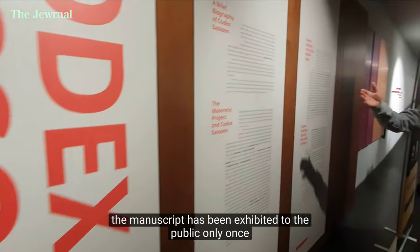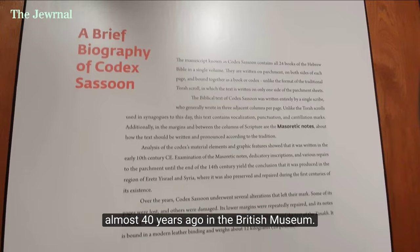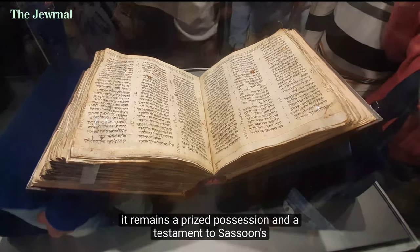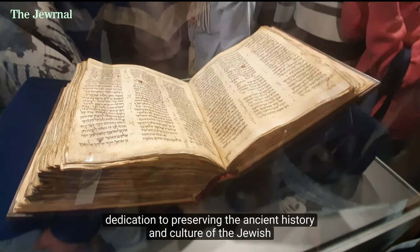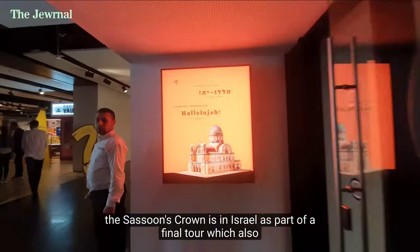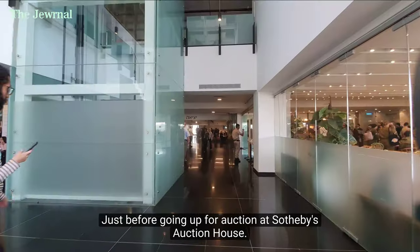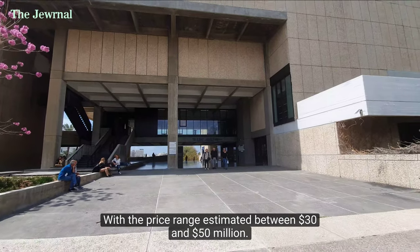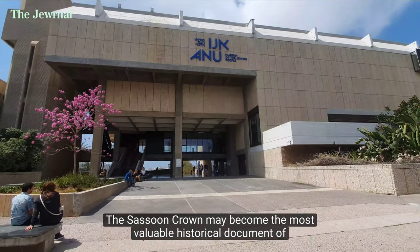In recent decades, the manuscript has been exhibited to the public only once, almost 40 years ago in the British Museum. Nevertheless, it remains a prized possession and a testament to Sassoon's dedication to preserving the ancient history and culture of the Jewish people. Now, the Sassoon Crown is in Israel as part of a final tour, which also includes London, Los Angeles, Dallas, and New York, just before going up for auction at Sotheby's Auction House. With a price range estimated between 30 and 50 million dollars, the Sassoon Crown may become the most valuable historical document of all time.